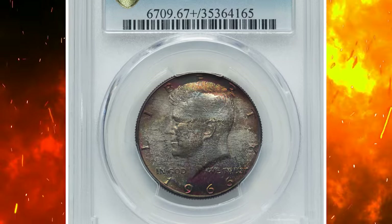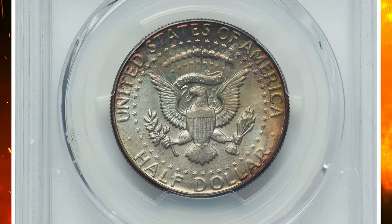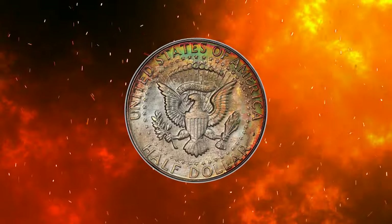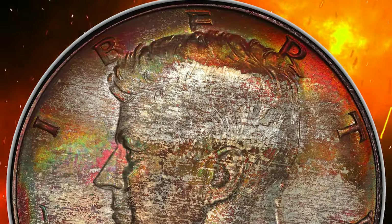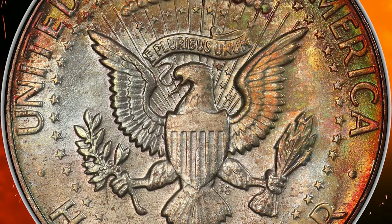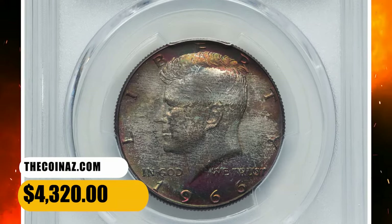Number 10: here is a 1966 Kennedy half dollar in MS67+ condition. According to Heritage, the regular issue 1966 Kennedy half dollar becomes scarce in MS66 and rare any finer. This superb gem is an essential acquisition for the advanced registry collection. The strike is bold throughout, and the surfaces yield undisturbed satiny luster. Both sides show large areas of crimson, violet, spruce green, and sun-gold toning. Sold on July 21st, 2023 for $4,320.